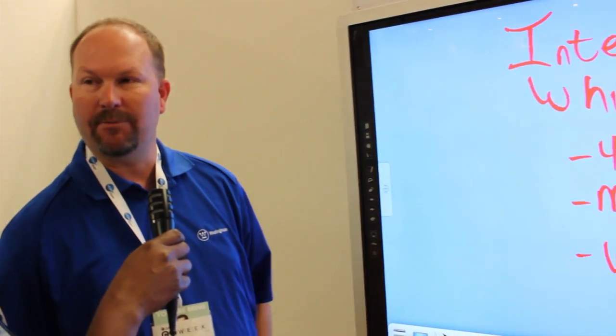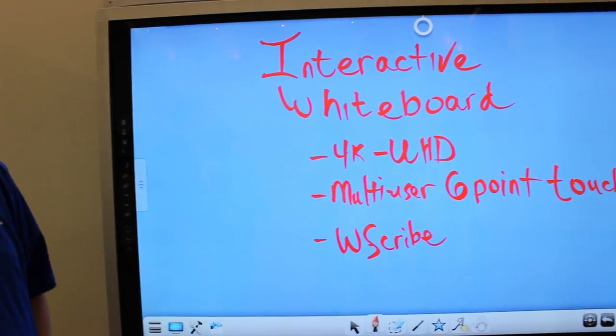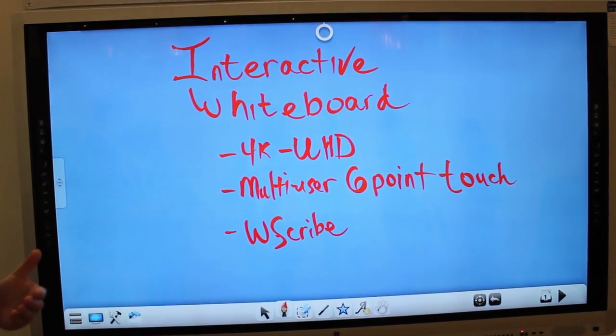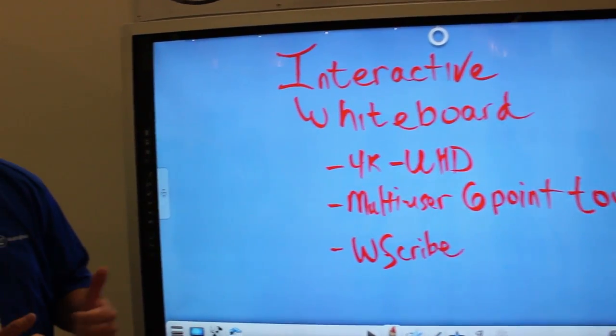What you have in front of you is an 84-inch interactive whiteboard that is 4K compatible, has multi-user 6-point touch, and has our own proprietary software called WScribe. It acts as a display and a computer, operates on Windows 8.1. You can also plug in a device or media player to play TV on it as well.